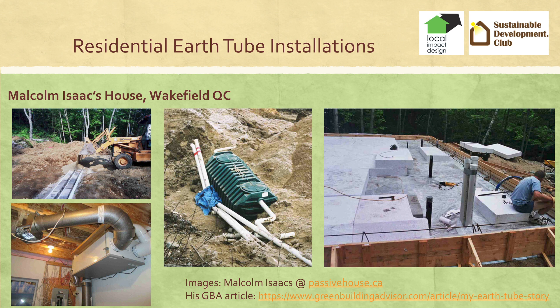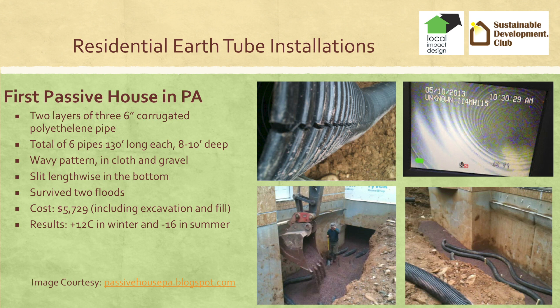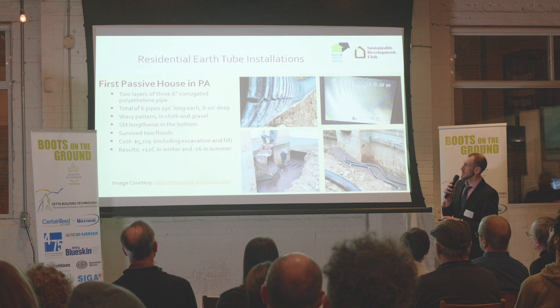This is an interesting design using corrugated pipe — wavy, with two layers of three pipes, so six pipes total, three and three, in gravel and cloth. It's a total of 780 feet of length. They're not sloped, but slit lengthwise so moisture drains right away. This is a design by Larry Larson, who has reportedly installed about a couple dozen of these in Iowa, and they all seem to work properly. The cost is about $6,000, mostly excavation and fill.